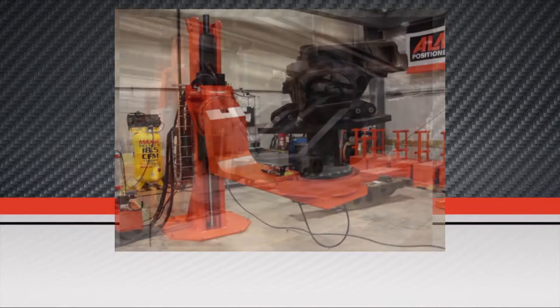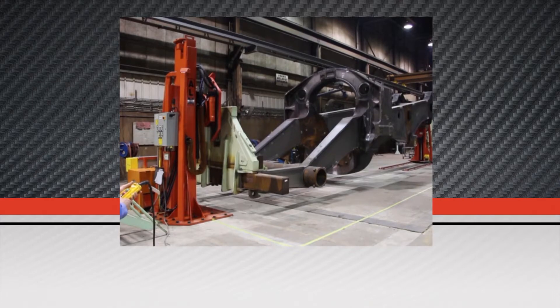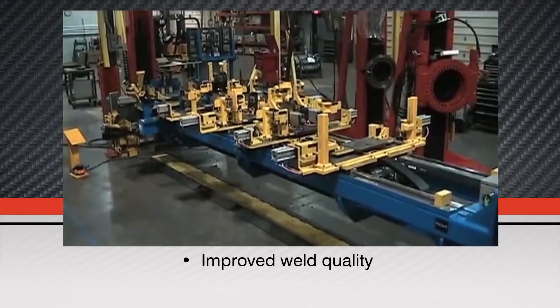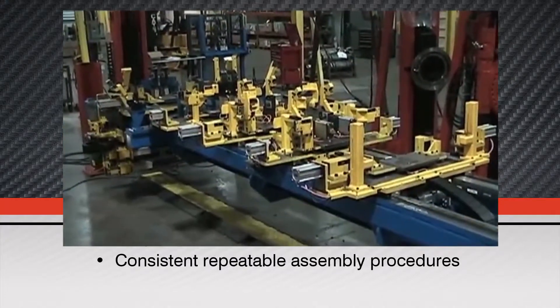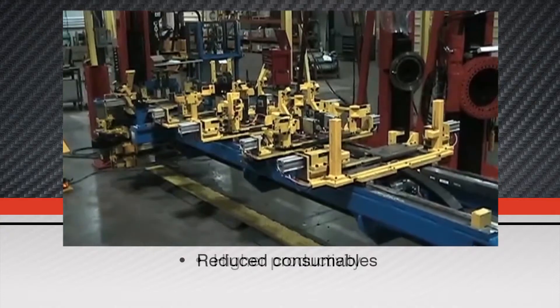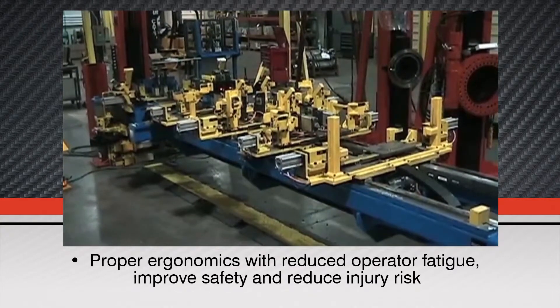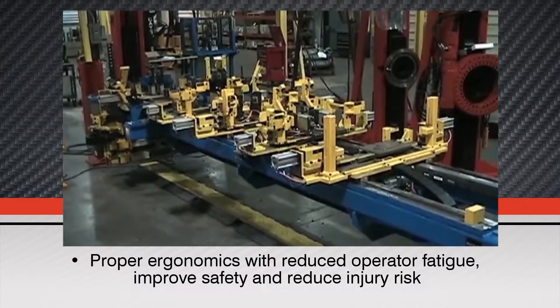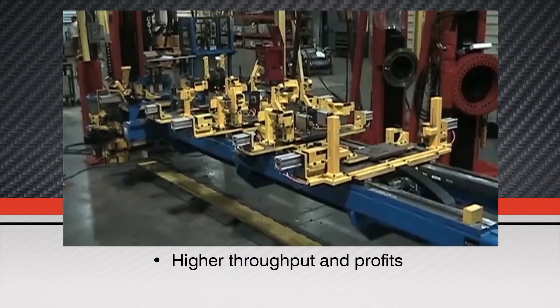ALM positioners can be custom designed to meet your specific requirements and provide improved weld quality, simplified tool access, consistent repeatable assembly procedures, higher productivity, reduced consumables, proper ergonomics which will reduce operator fatigue, improved safety and reduced injury risk, higher throughput, and profits.